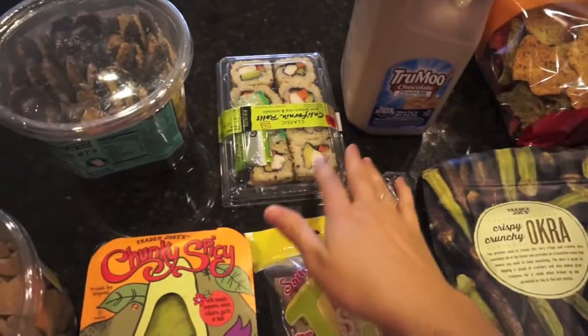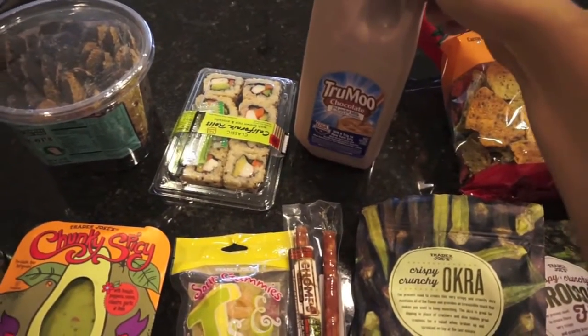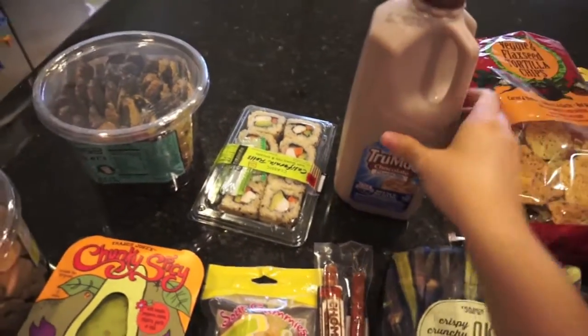I got some of their chunky spicy guacamole, and then some California rolls for my lunch. Some TruMoo chocolate milk — I think this is the only non-Trader Joe's item I got. You can buy this anywhere but I've been craving chocolate milk so I grabbed it.